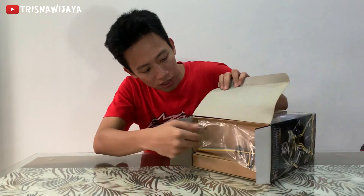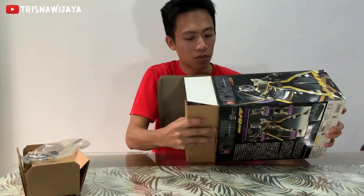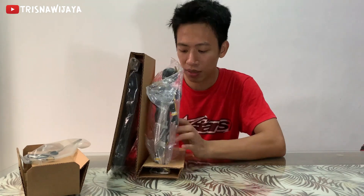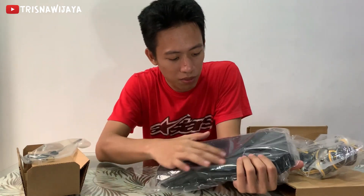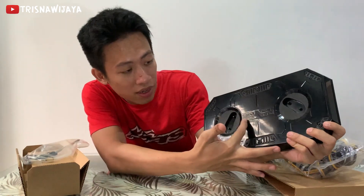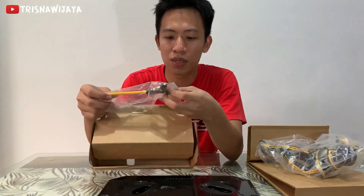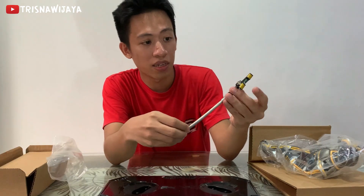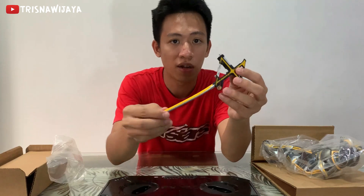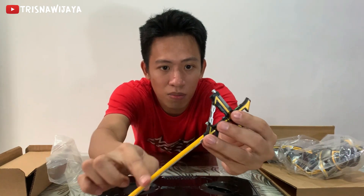Isinya tuh kayak gini guys. Pertama kita dapat stand base-nya — kalau kalian bisa lihat, di sini polos warna hitam aja. Ada logo Smart Brain-nya, terus ada ornamen-ornamennya. Belakangnya polos, di sini cuman ada buat cantolan kakinya doang, kiri-kanan. Terus kita dapat senjatanya si Kamen Rider Kaiksa — dia bisa mode pistol, bisa mode tongkat atau pedang. Detail banget, ada warna kuning di sininya, bentuknya X. Dia lebih dominan dengan warna kuning.